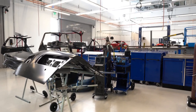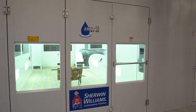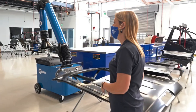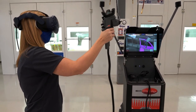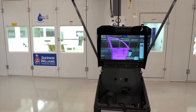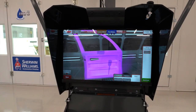Here we are in our collision technology center. This is where students can get different industry certifications such as the ASE certification and the I-CAR certification. With the paint booths right over here, you will actually learn to work on both old technology and new technology, so that when you get into your repair shop and land your first job, you know exactly how to use both sets of technology and you're not surprised by anything.